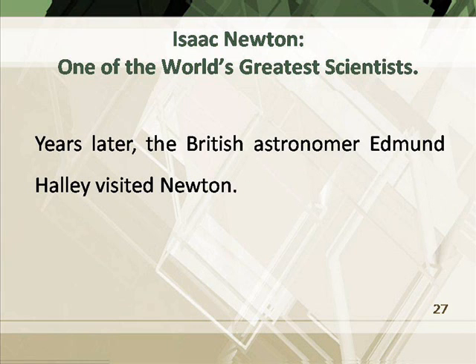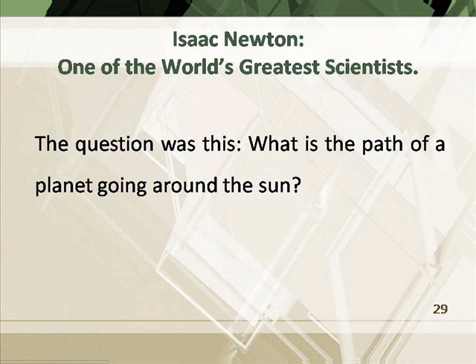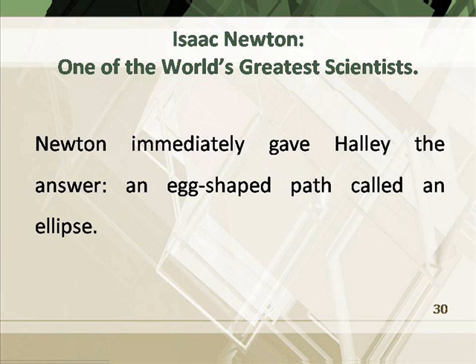Years later, the British astronomer Edmund Halley visited Newton. He said he wanted Newton's help in finding an answer to a problem no one had been able to solve. Newton immediately gave Halley the answer: an egg-shaped path called an ellipse.